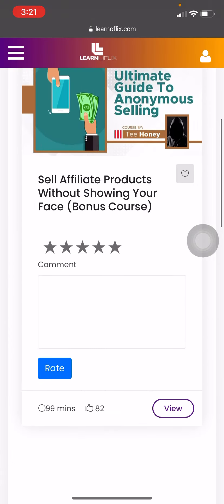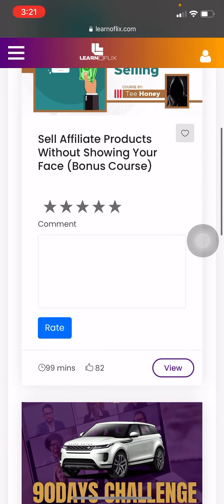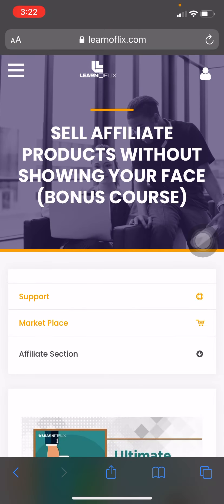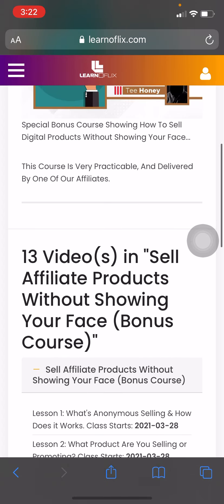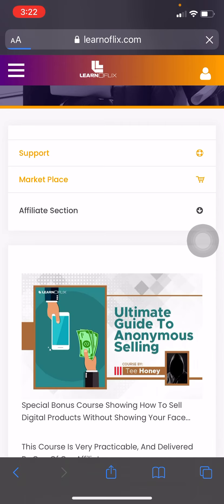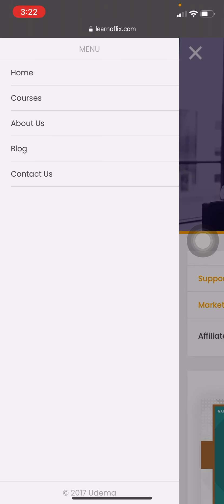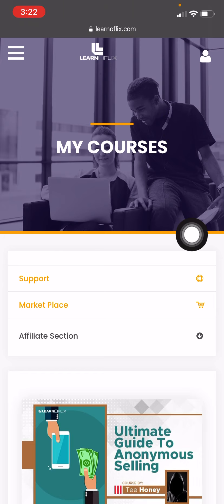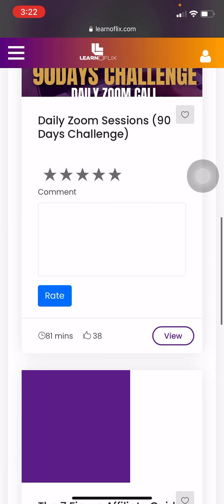Go through your trainings — all of these are your training classes that you need to attend to. Take your time, understand the business, equip yourself with knowledge. This company is super awesome and super amazing. Move around, take your time, and get to know your dashboard.